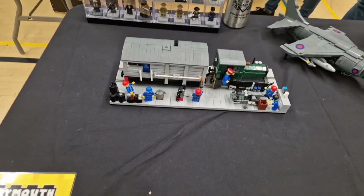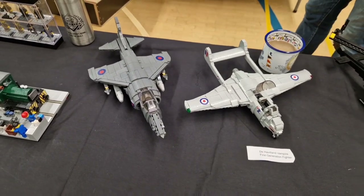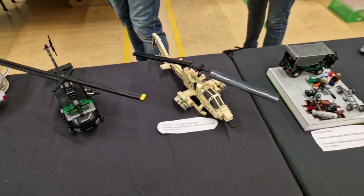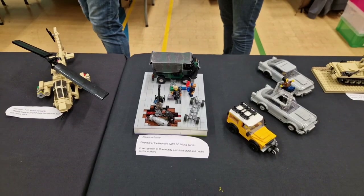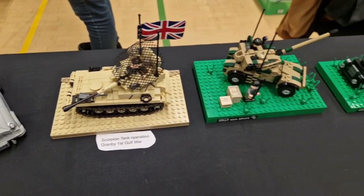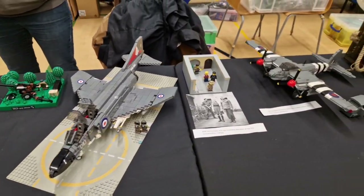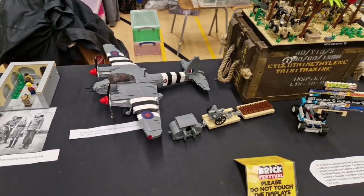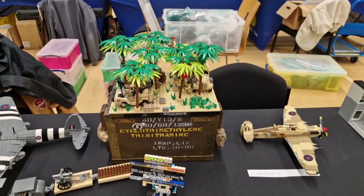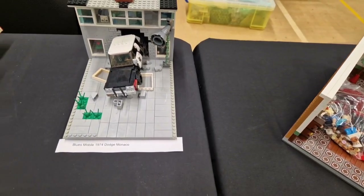Lego doesn't do anything to do with military — you can buy planes and helicopters, but you can never buy anything military-based, with war and fighting. So obviously all these are custom-made. There's a plinth bomb project — he said it was rather famous on the news. There are a lot of different military vehicles, lots of information about each one, some more planes, a little scene on the ammunition box, and the Blues Brothers — I don't know what they've got to do with military, but there they are on this table.